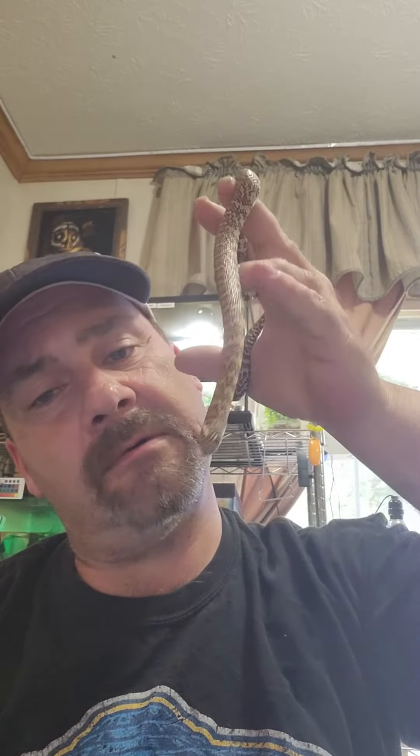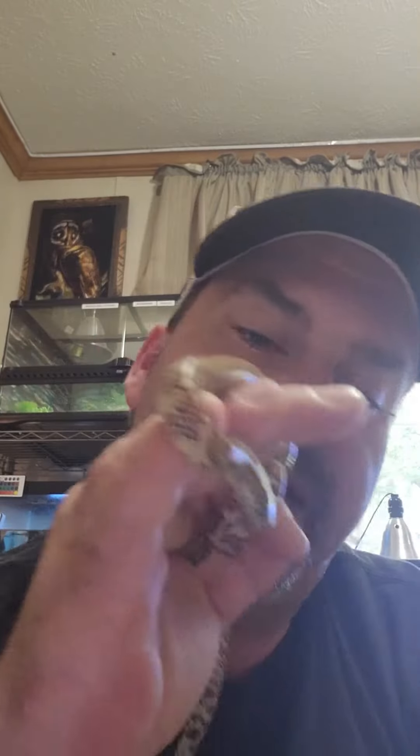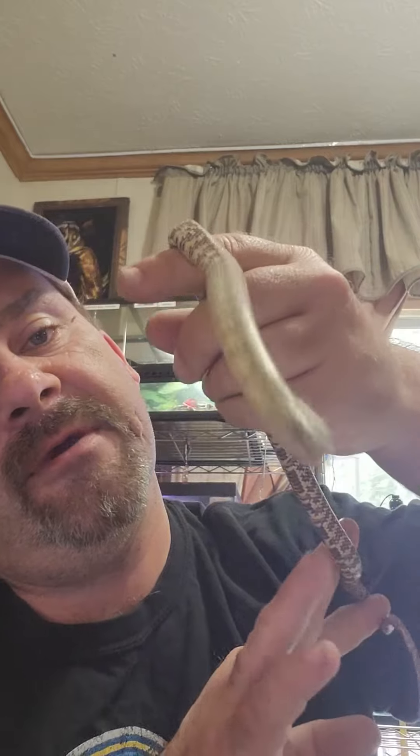Hello, welcome to another video here at T-Rex's Python Pit. Today we have an update video on Gambit. Gambit is a Brooks kingsnake, about a year old. He eats live pinkies. We haven't done any videos in a little while, so I figured I'd get back into doing update videos on everybody. We keep him in aspen snake bedding — he's got a little bit of bedding on his head there.